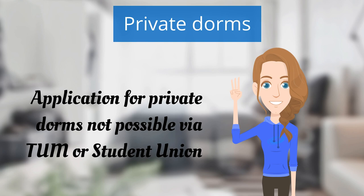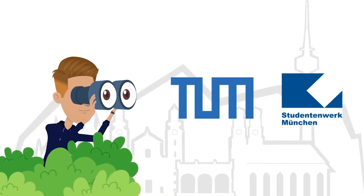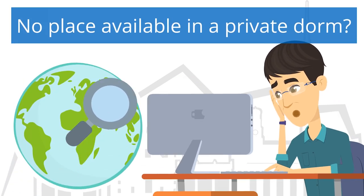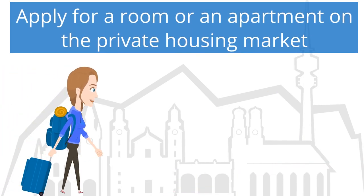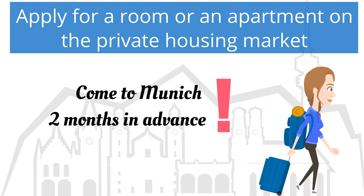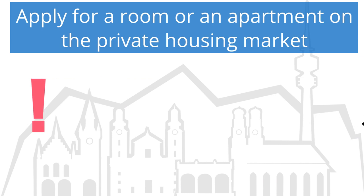Unfortunately, you cannot apply for dormitory places via the Student Union or the TUMM Global and Alumni Office. If you have not secured any accommodation two months before the semester starts, we highly recommend that you search directly from Munich. Do not wait until you have an appointment with a landlord to come to Munich and, if possible, plan to stay here for two weeks.